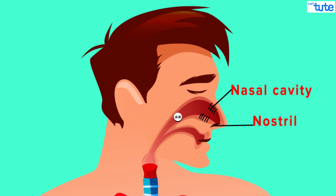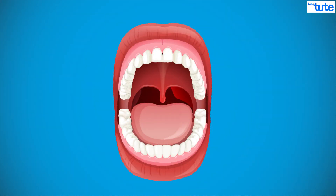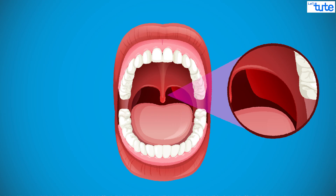The nasal cavity opens into a much wider cavity called the pharynx. The pharynx is a common passage for air and food. It is easily visible when you open your mouth wide — yes, the region behind our tongue.